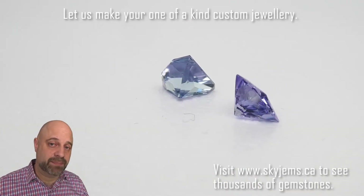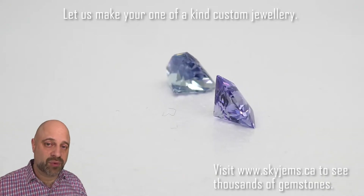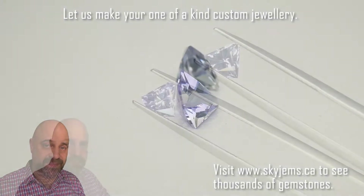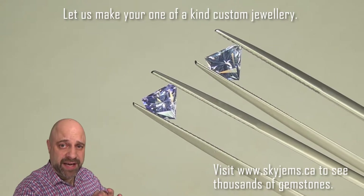They're going to be really eye-catching earrings once we do get to put them together. And if you are looking to make a piece of jewelry, please reach out to me. Send me some photos of what it is you're looking to make, and I can usually get you a quote within one business day.